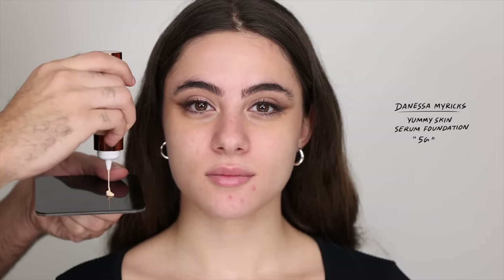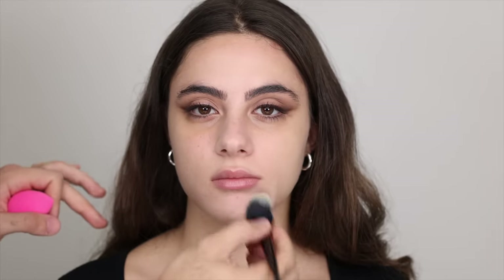Now I'm moving on to foundation. I'm trying this brand new Danessa Myricks Yummy Skin Serum Foundation. This threw me off a bit because I genuinely thought it was a tinted moisturizer, but it is super full coverage. I would have picked a better color. I'm trying to thin it out as much as I can because I always work in thin layers — I wanted to see how far this would go in a very thin layer. I'll show you how to correct the color with a bronzer.